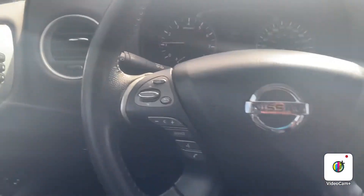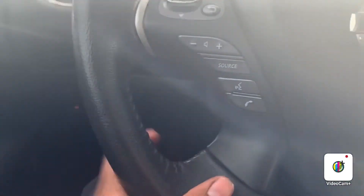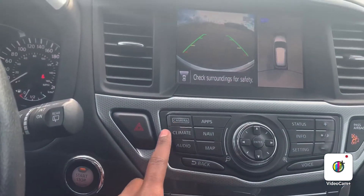Alright, so let's hop in the driver's seat. On this side of the steering wheel, we're going to control all your dash settings as well as the volume control. And on this side, we have all our cruise control set. So that's a quick look at the 360 view camera — if you ever want to access it, you just hit that camera button right there.